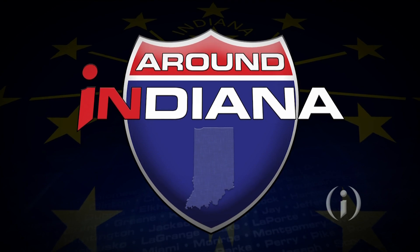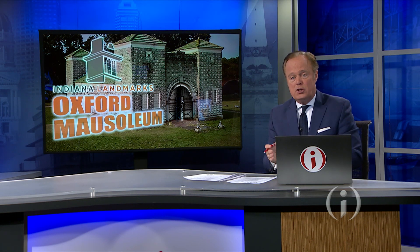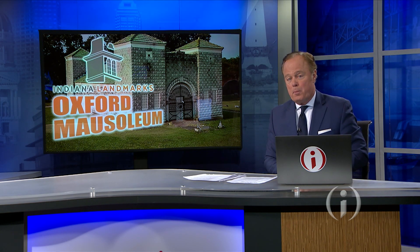Here's what's making news now around Indiana. This week's installment of Endangered Indiana takes us to a small town in Benton County, where the state's first and oldest community mausoleum is still standing. But the National Register-listed structure, built in 1908, faces an uphill battle with each passing season. Around Indiana reporter Mary Rachel Redmond has more from Oxford.